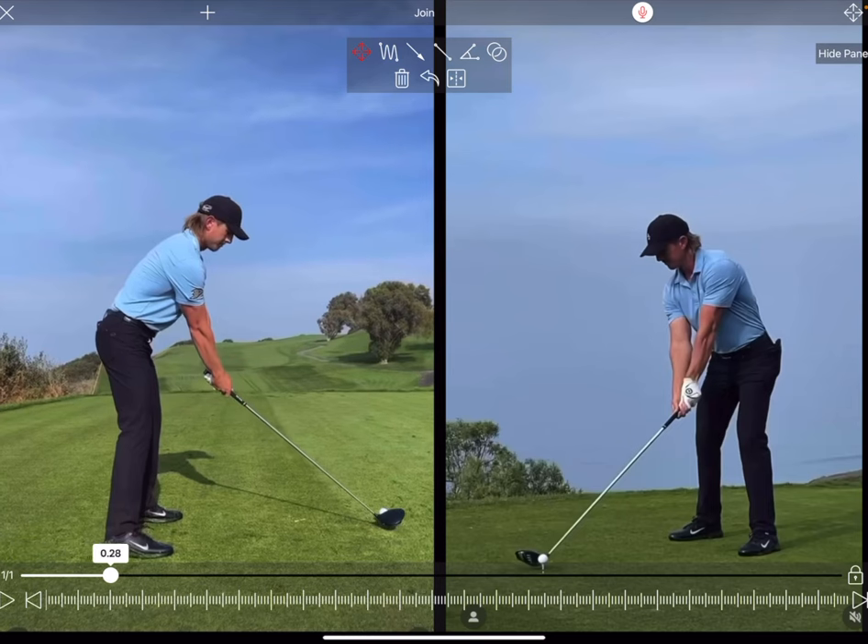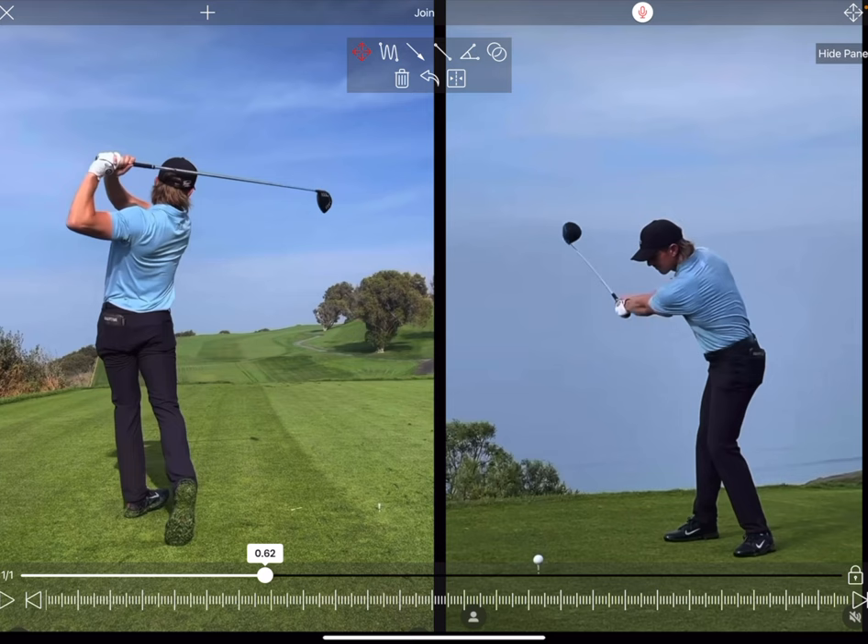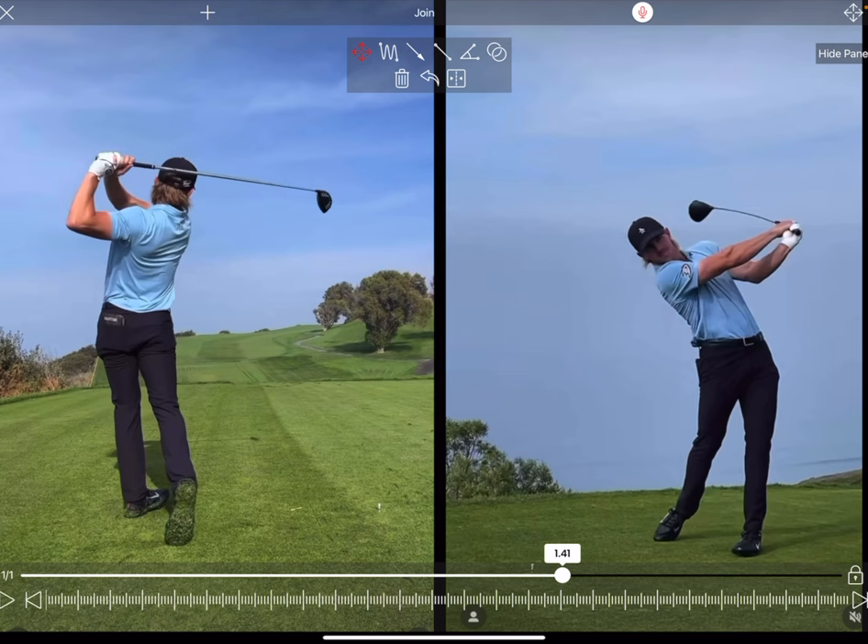Jake Knapp epitomizes the modern day tour player. He's long, he's athletic, he works out in the gym, and today we're going to have an in-depth look at his golf swing — how he creates all that power and speed, and what makes him a great player and a recent winner on the PGA Tour.